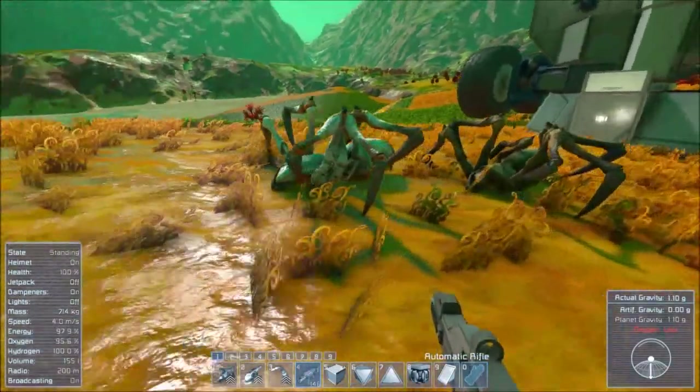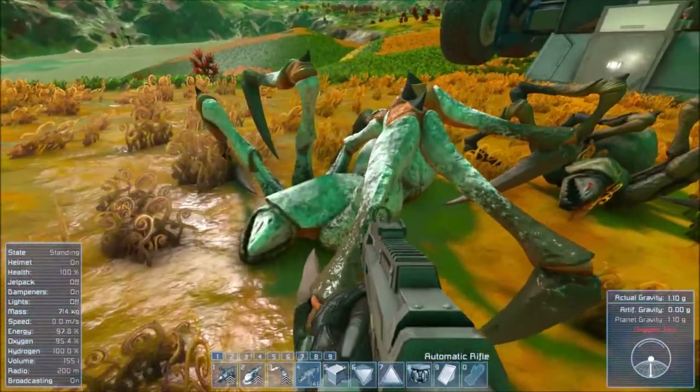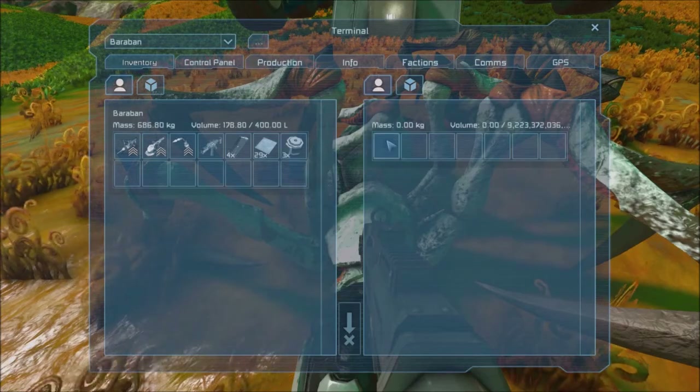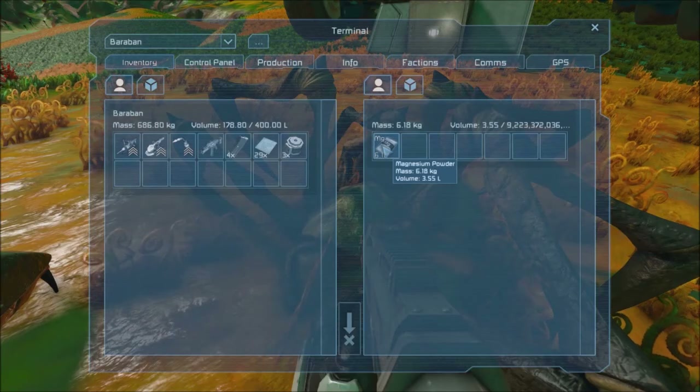Seriously, what the hell are these things? They look like giant spiders. And where the heck did they come from? Hang on a second, it looks like it's got something there. Motors? What the heck is it doing with motors? And this one has magnesium powder.